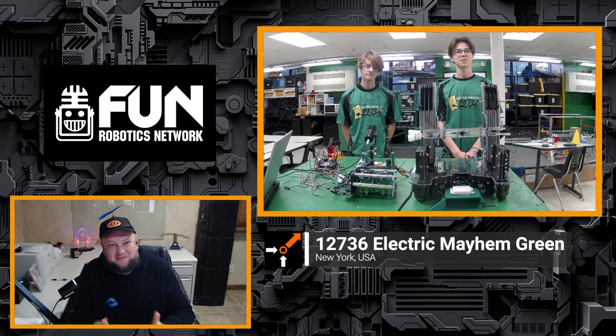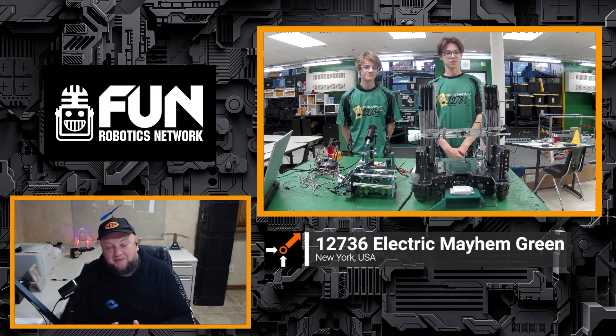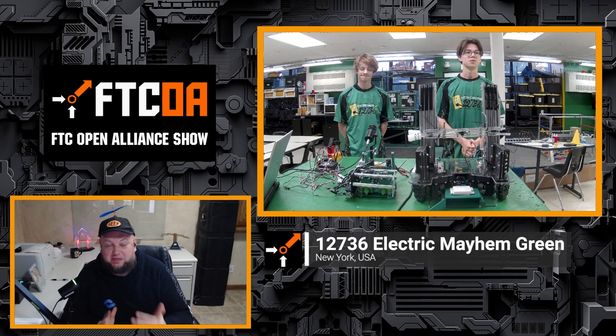Welcome back. Once again, 12736 Electric Mayhem Green — the progress you all have been making has been absolutely incredible. Hopefully you've been following them on their Chief Delphi build blog. They've been doing some really cool stuff, and had a great stream this past weekend too. We've got Oscar and Nate joining us today, so guys, introduce yourselves and let's hop right into all the amazing things you're doing.